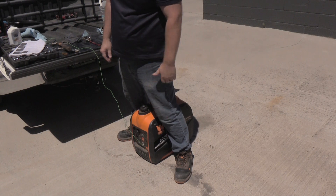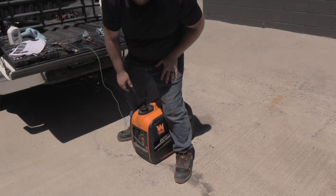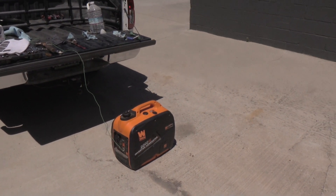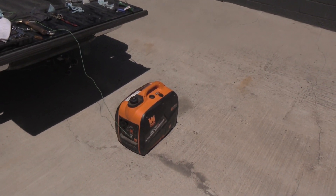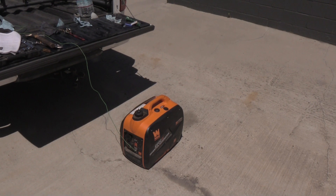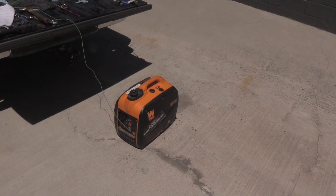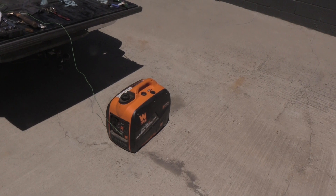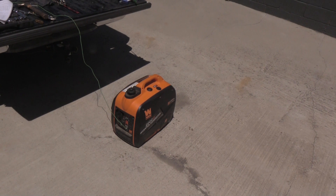Sounds good! And that, my friends, is how you keep your generator up and running. That sounds nice and clean. I'll do this every time to prevent a future episode like that from happening again.